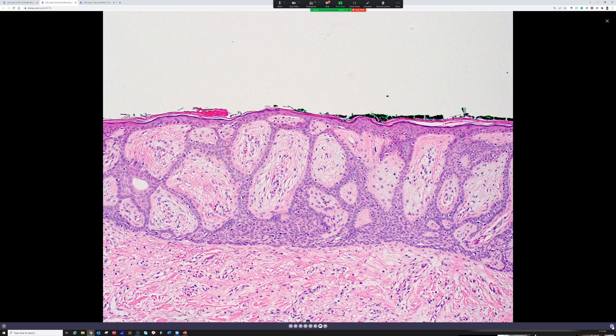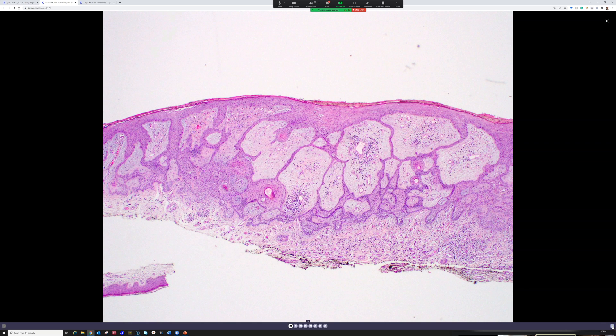Any ideas what this might be? This one had a little bit more spherical palisading compared to the previous case, and maybe some of the toxin artifacts as well. I was thinking fibroepithelioma of Pincus could fit based on the color and the history.